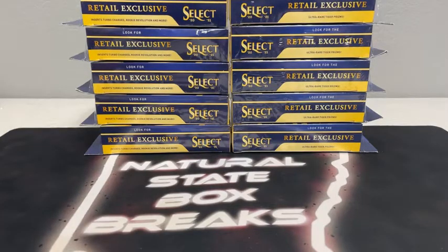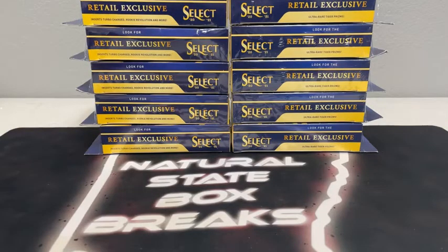All righty, what's up you guys and welcome to Natural State Box Breaks. We are just about set for our second of four breaks tonight. Appreciate all you guys for joining in. I know we got some new faces in the group tonight. We started out with Bowman Chrome, just wrapped up with that break. It's always a lot of fun to rip Bowman Chrome. Now we're on to Select.